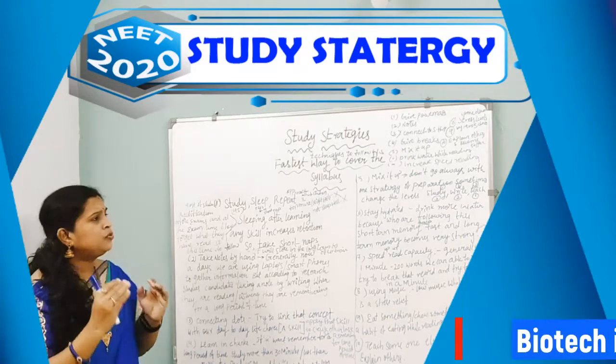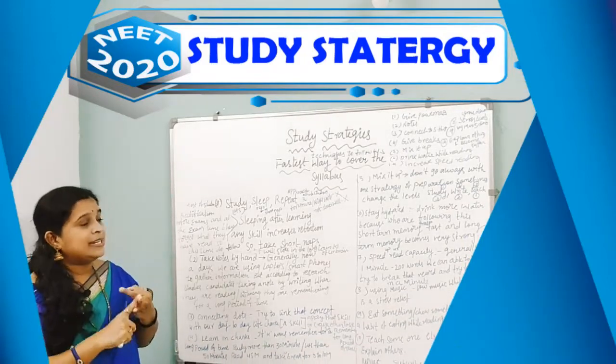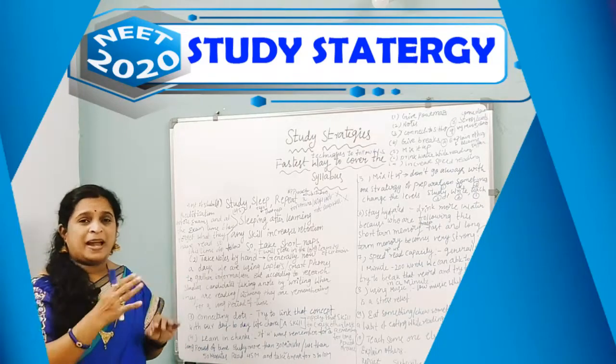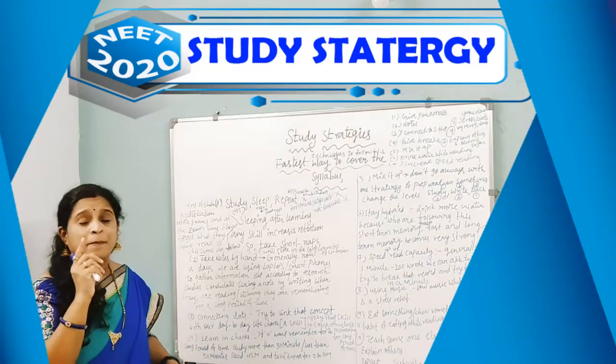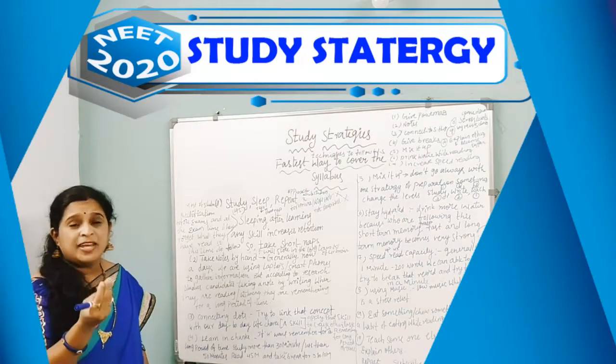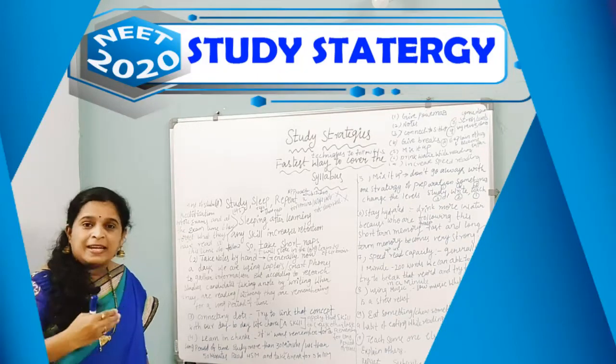The next one is mix it up. Don't always go with one study strategy — write and teach. Go in a different manner: first teach, then write it, then study again. By doing this, you can discover different words and sentences to explain concepts in a better manner.